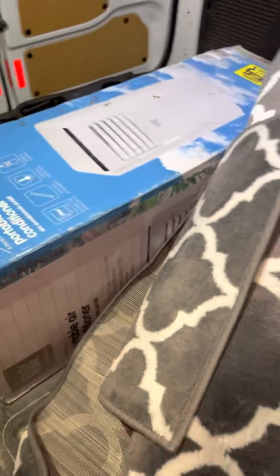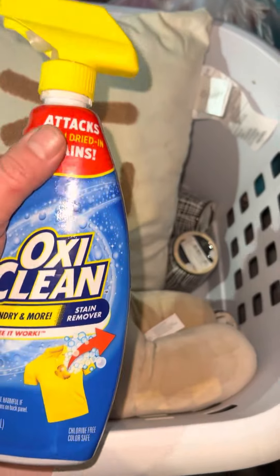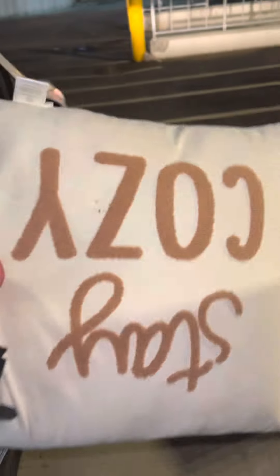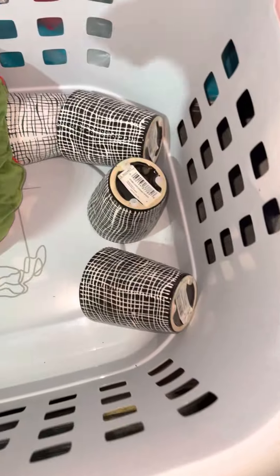A portable air conditioner — amazing, it probably still works. Some OxiClean, it's draining a little bit. A pillow, see ya. A little toy for the dog. And some mugs, a little thing here.